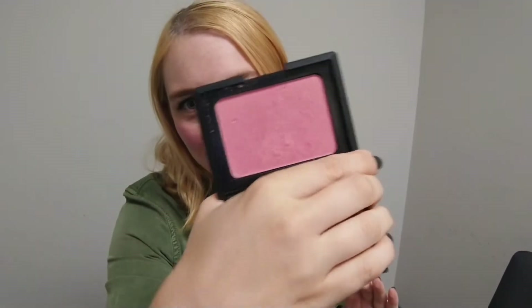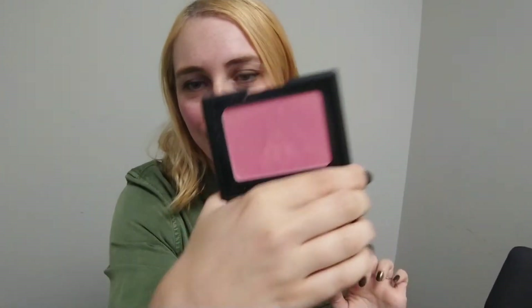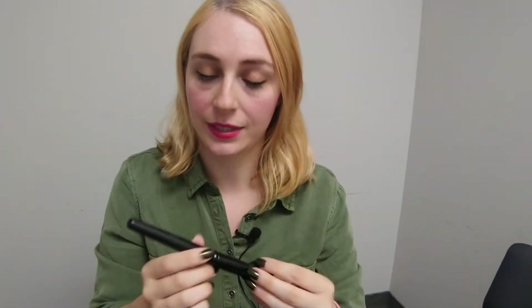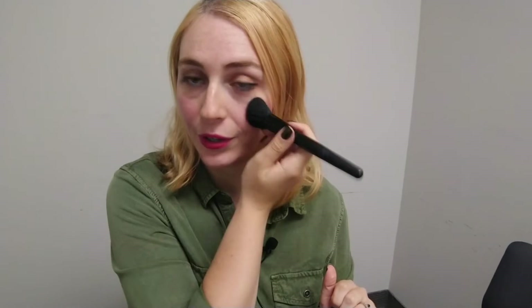Next I have my NARS Orgasm blush — my favorite and only powder blush. I'm wearing it right now. I like how it's kind of shiny, almost like a highlighter too, because it's got that gold glitter in it. I also have a blush brush from ELF — a very old brush — and I'm going to be using this for powder and blush. I'm traveling so I've got to be a bit more low maintenance.